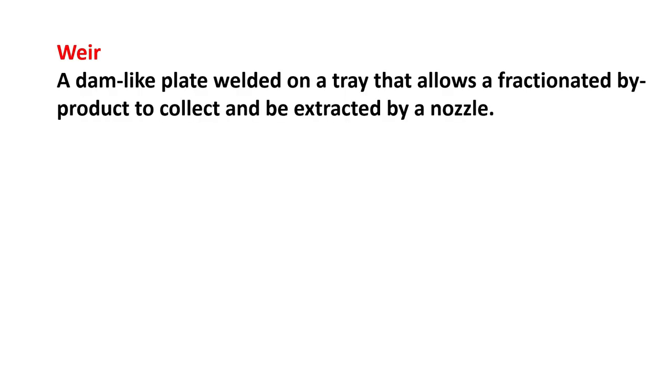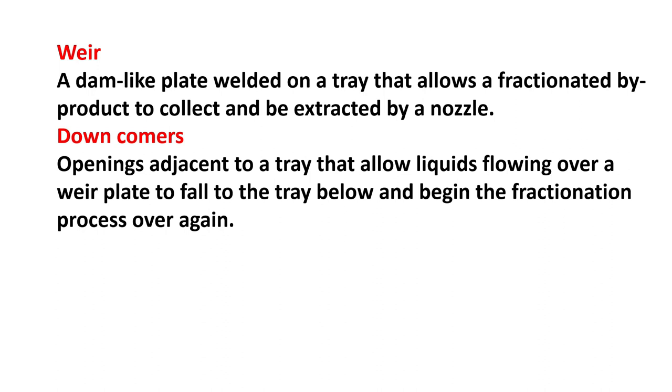Weir: a dam-like plate welded on a tray that allows a fractionated by-product to collect and be extracted by a nozzle. Downcomers: openings adjacent to a tray that allow liquids flowing over a weir plate to fall to the tray below and begin the fractionation process over again.